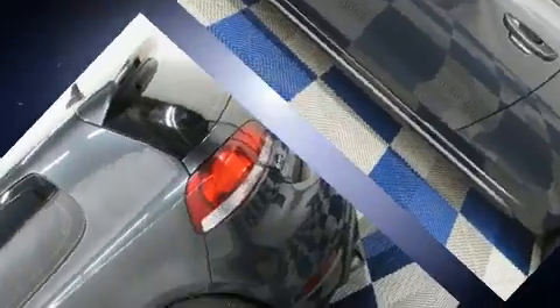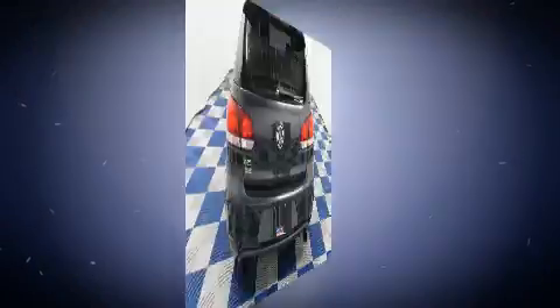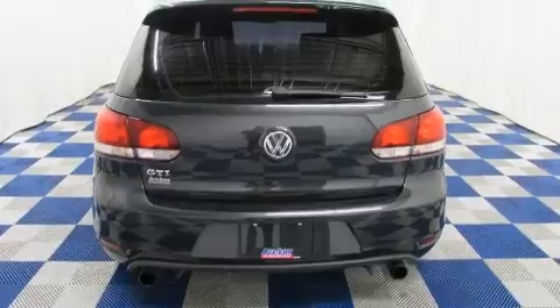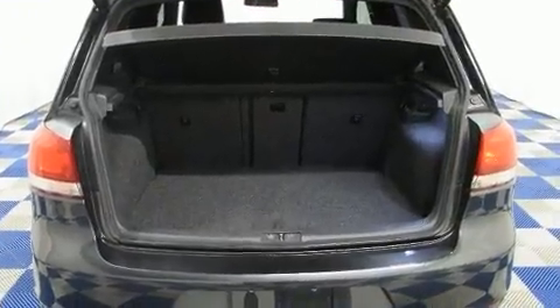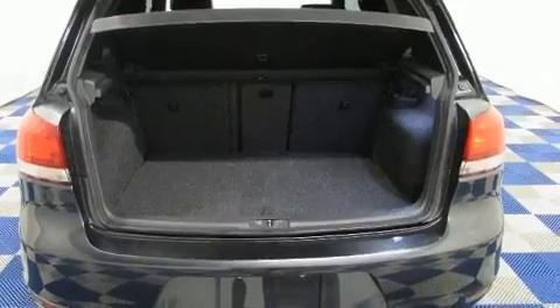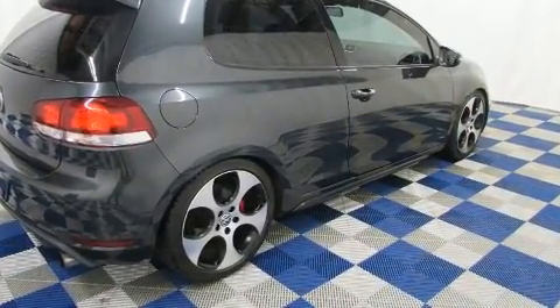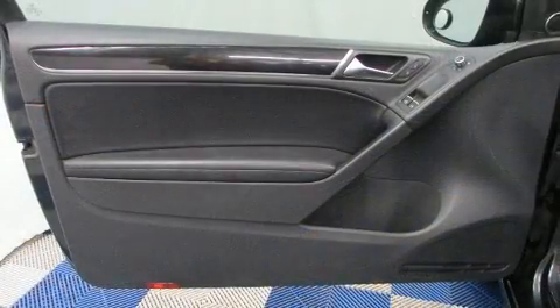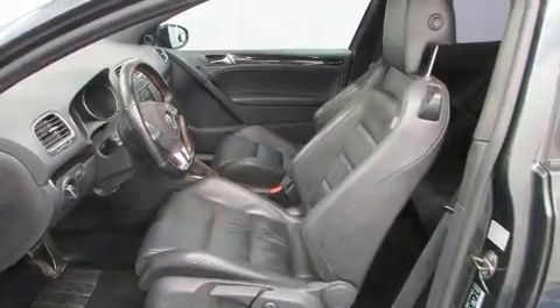Volkswagen prioritized practicality, efficiency, and style by including a tachometer, high-intensity discharge headlights, and a split-folding rear seat. Storage solutions are integrated throughout the interior, demonstrating thoughtful attention to detail. Premium sound drives eight speakers, providing you and your passengers a sensational audio experience.